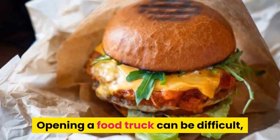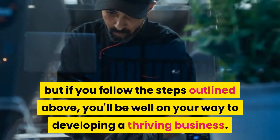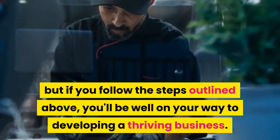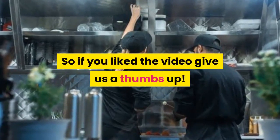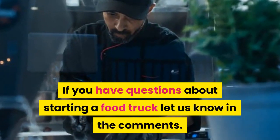Opening a food truck can be difficult, but if you follow the steps outlined above, you'll be well on your way to developing a thriving business. If you liked the video, give us a thumbs up. If you have questions about starting a food truck, let us know in the comments.